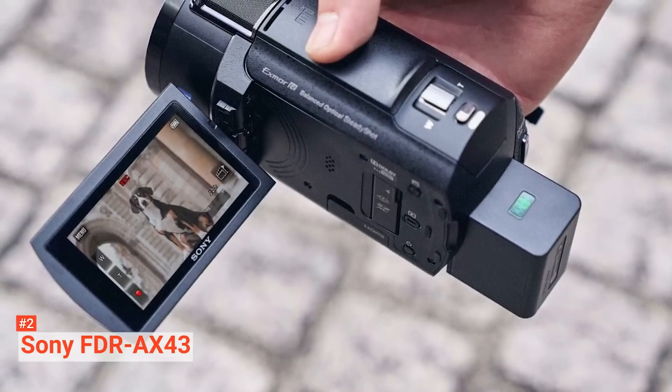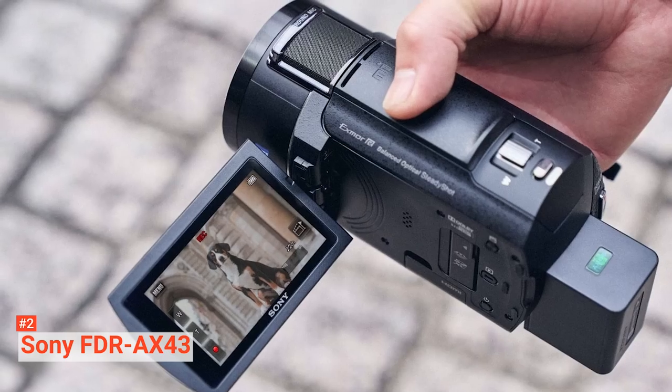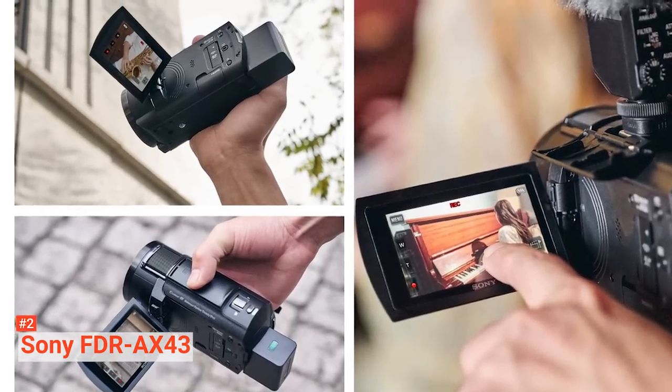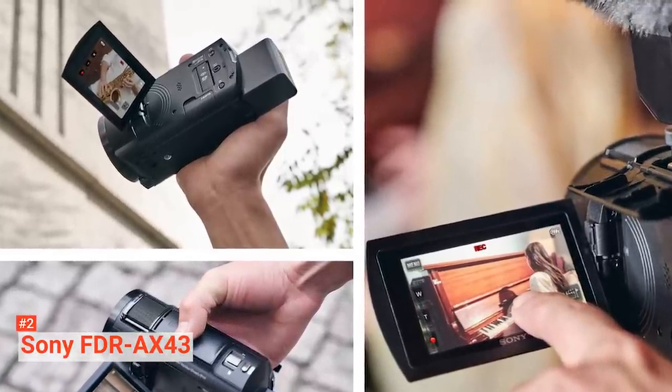The Sony FDR-AX43 allows you to fit more in the frame with its 26.8-millimeter wide-angle zoom lens, achieving high-quality video no matter the field of view. With extra-low dispersion and advanced aspherical lenses, it reproduces colors very accurately and in very high resolution. It also comes with a premium three-microphone capsule that gathers sound from five different directions, producing crisp and clear sound. It also has an auto-wind noise reduction function and a My Voice cancelling feature that makes audio capture even better.